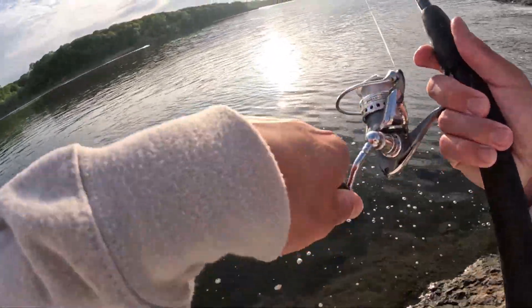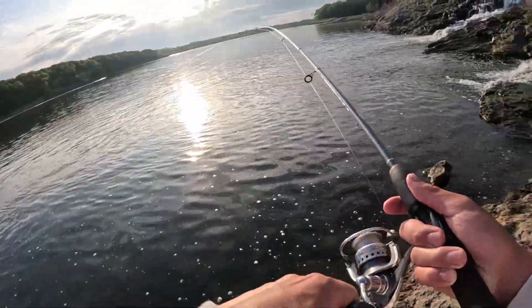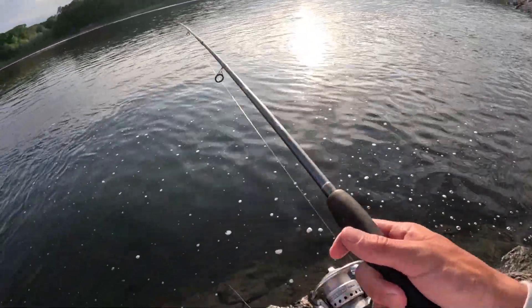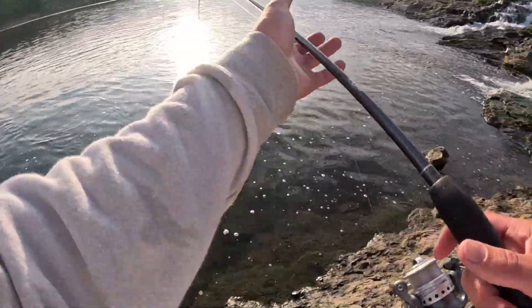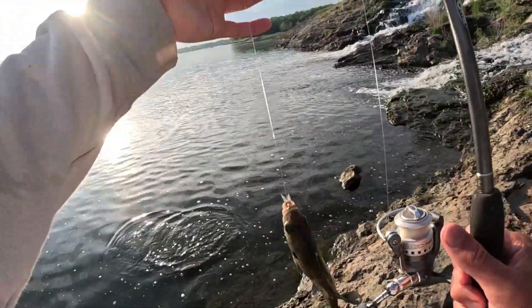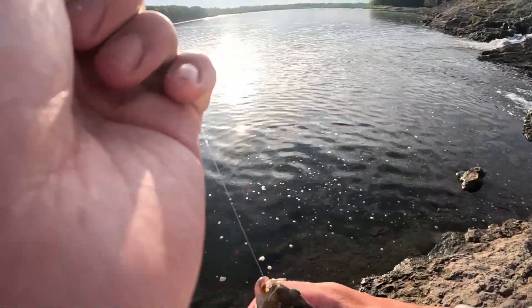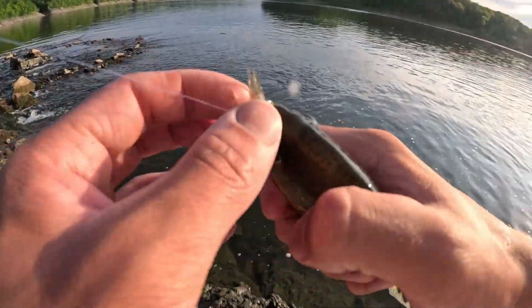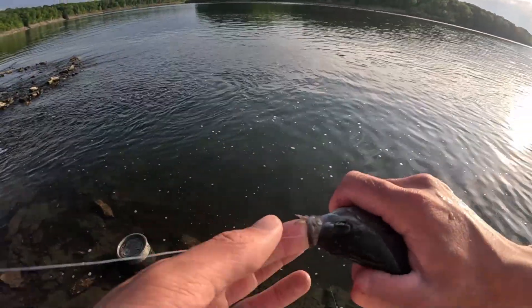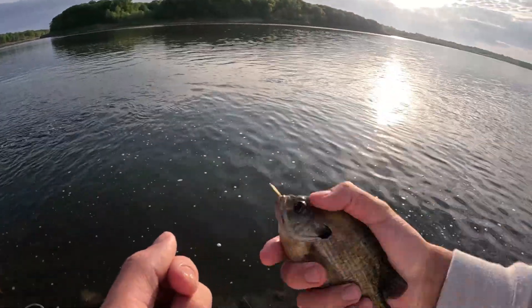Oh, here we go. First one on the minnow. It's been hard to get these — whatever is hitting these minnows — hooked, so let's see what they are. It's a bluegill! Bluegill hit the minnow. Well, ideally that's not what we'd catch on the minnow, but hey, it's a fish. I guess he's going to keep that minnow. Bye, buddy.